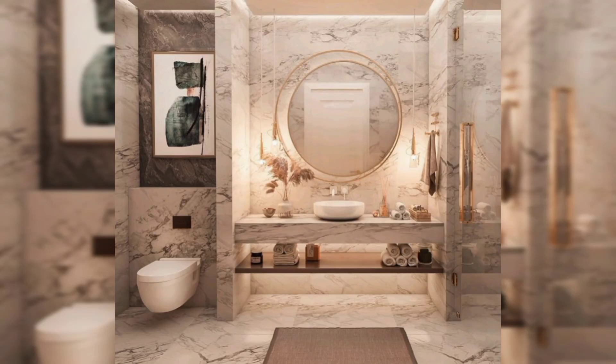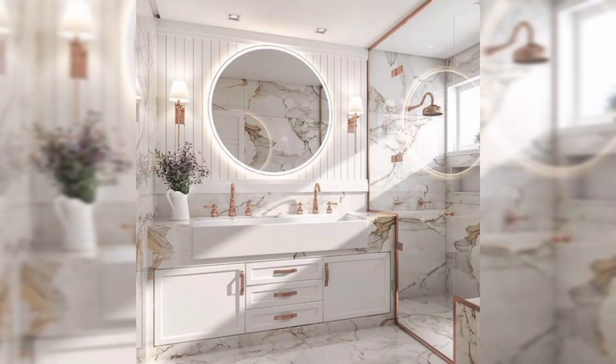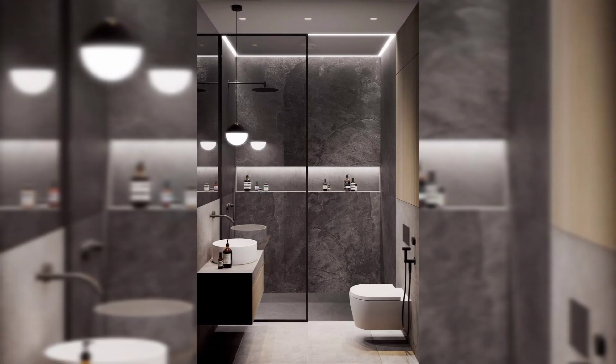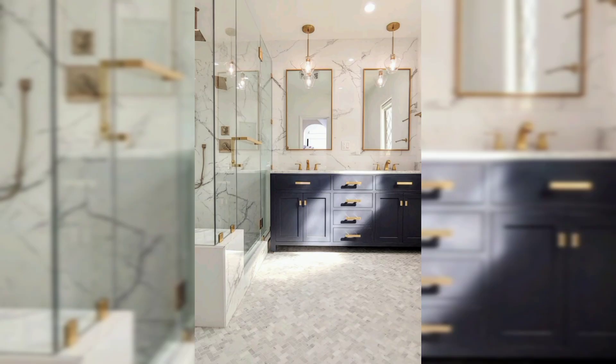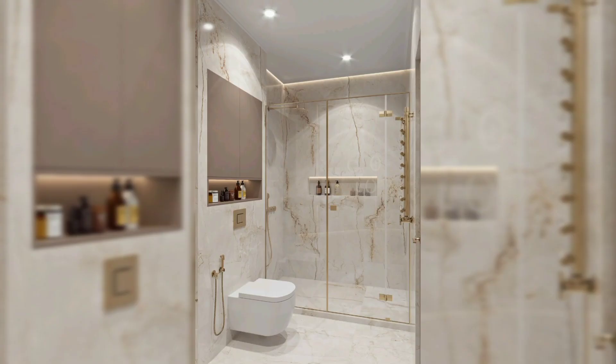Hello guys, welcome back to Zee Home Decor Ideas. I hope you all are doing well. Today's video is about 30 small pictures and master bathroom design ideas. Today we'll be telling you about modern luxury bathroom design ideas. When designing a small luxury bathroom, it's an important part of home decor. Here are some tips for designing a small luxury bathroom.